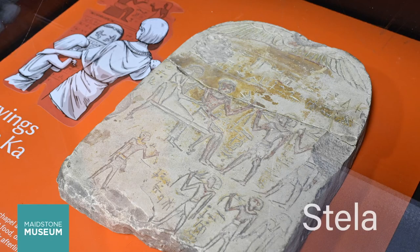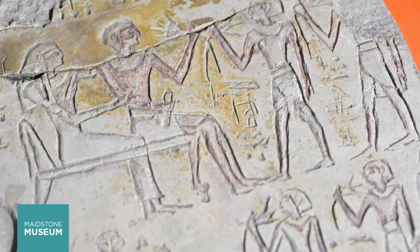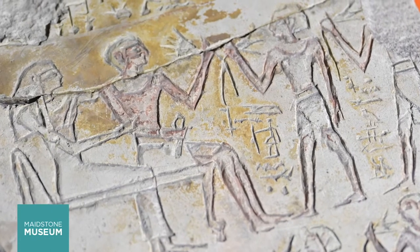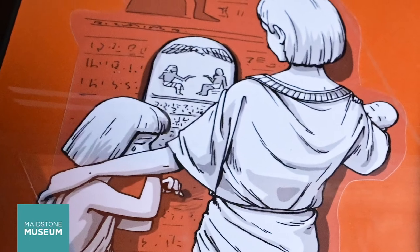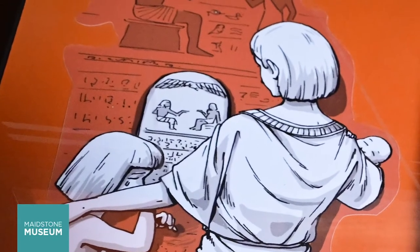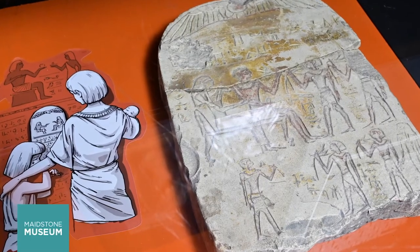Stone tablets or stela were set up in the antechamber or public chapel area of a tomb. They were usually inscribed in hieroglyphics with an offering to ensure provision of food in the afterlife. The person buried in the tomb and his wife are shown on this stela and receive food from other figures. These family members are bringing offerings of food to their dead relatives. This stela dates back to around 1600 BC.